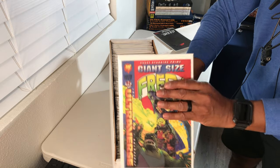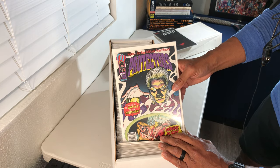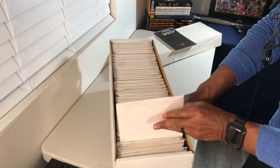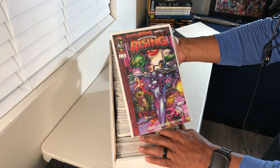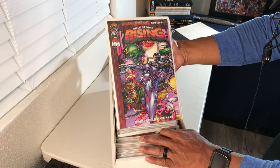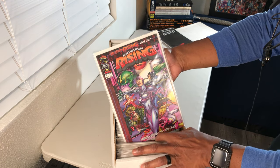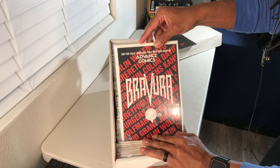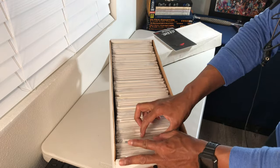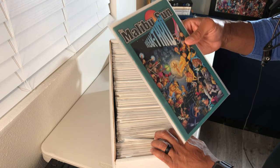Giant size right there from the Ultraverse. What's that — Protectors issue number six. Wild Storm Rising — that's a cool book, I'm a big fan of this team. Wild Cats action, Wild Storm Rising issue number one — I actually have the gold foil version hanging on my wall. And here's an Advanced Comics preview — not for sale, only available with this issue of Advanced Comics from Malibu.